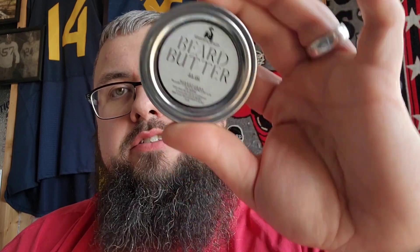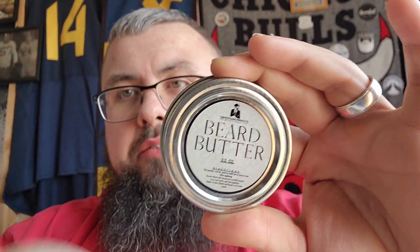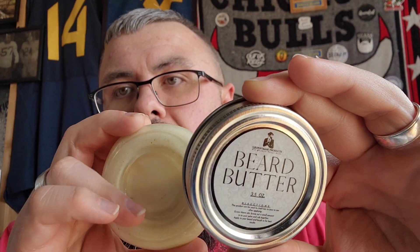The only criticism I have is there's not an ingredients list label on it — I would prefer to maybe just pop a sticker on the bottom with the ingredients, and that would take care of it. Ingredients of the butter are shea butter, cocoa butter, coconut butter, murumuru butter, argan oil, sunflower seed oil, vitamin E, and essential oils for the fragrance profiles.